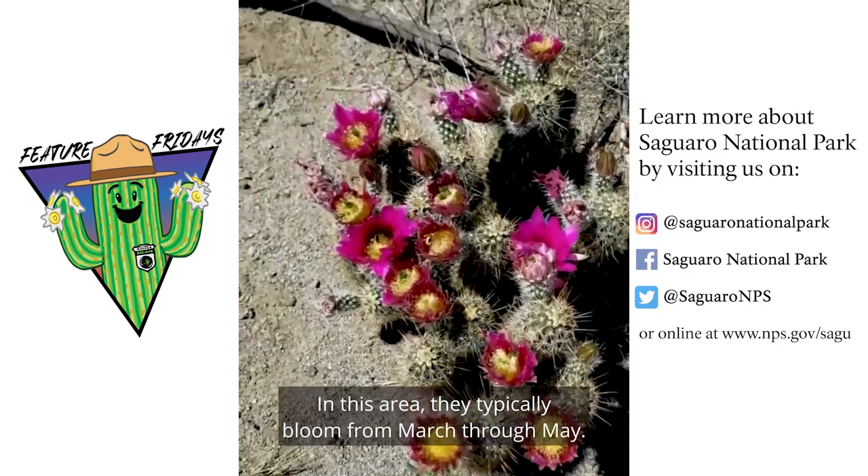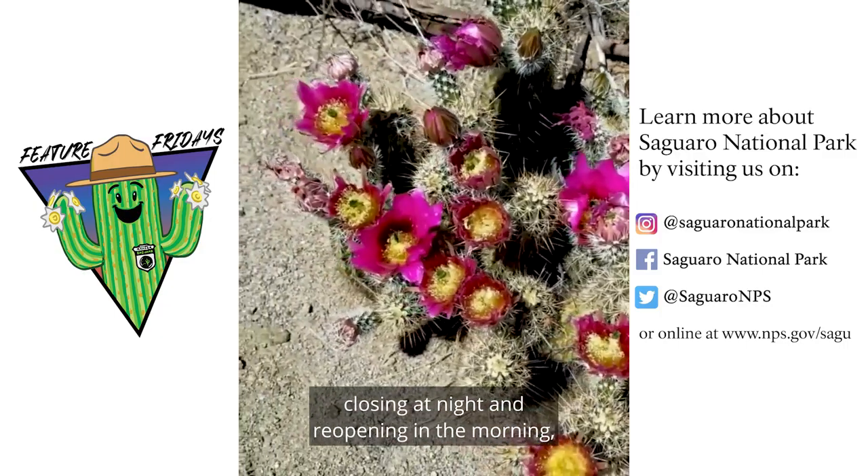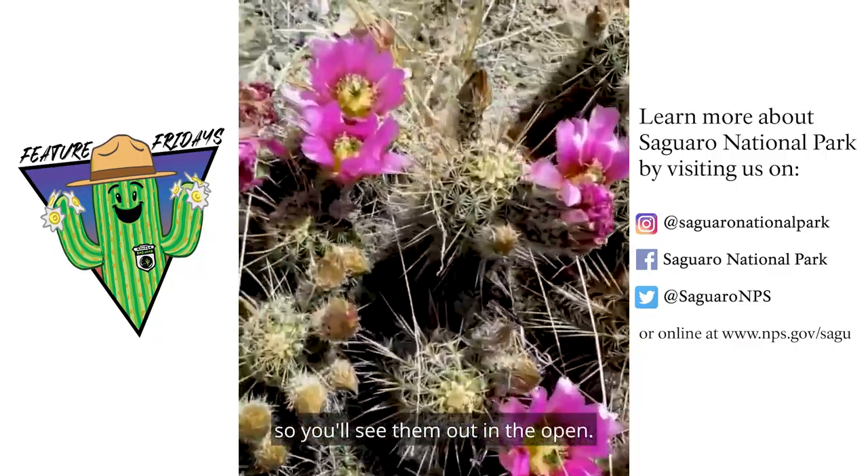In this area they typically bloom from March through May. These flowers are diurnal, closing at night, reopening in the morning, and last for about five days. Most hedgehogs like full sun so you'll see them out in the open.